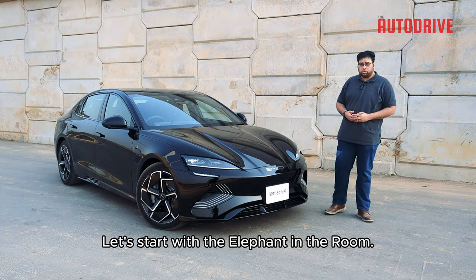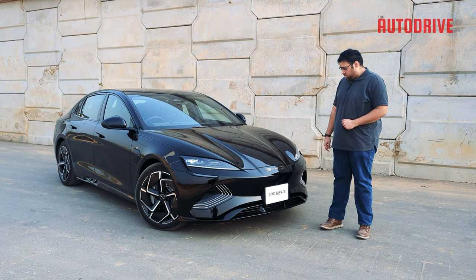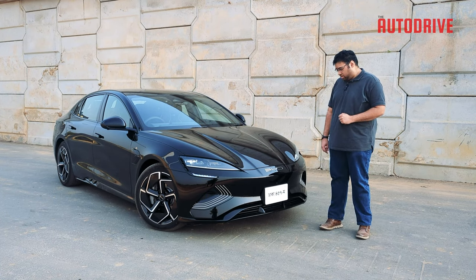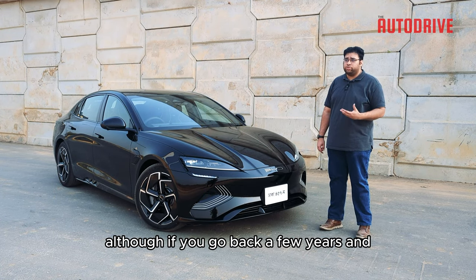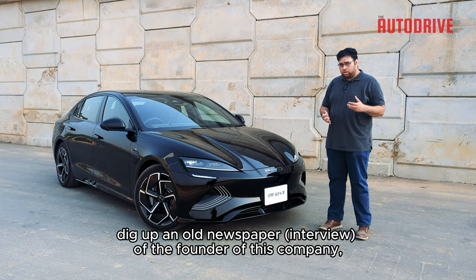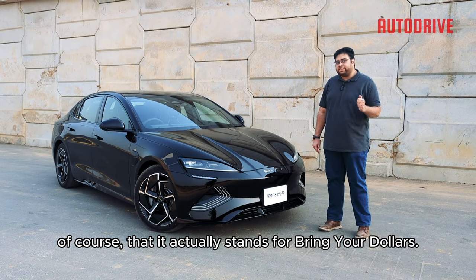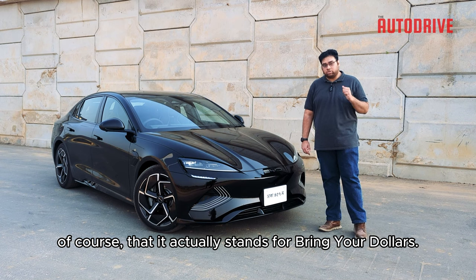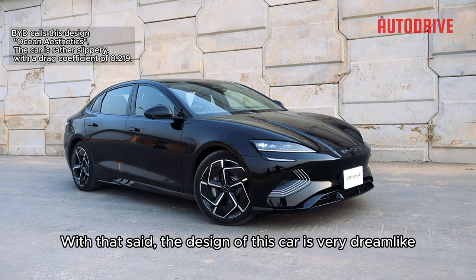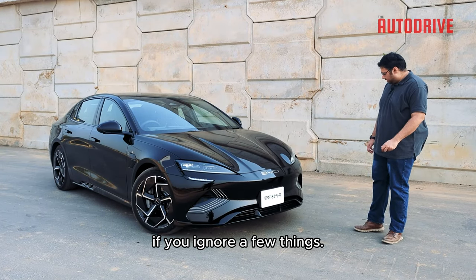Let's start with the elephant in the room — what exactly is BYD? Officially it stands for 'Build Your Dreams,' although if you go back a few years and dig up an old newspaper by the founder of this company, he would say, jokingly of course, that it actually stands for 'Bring Your Dollars.' With that said, the design of this car is very dreamlike, if you ignore a few things.